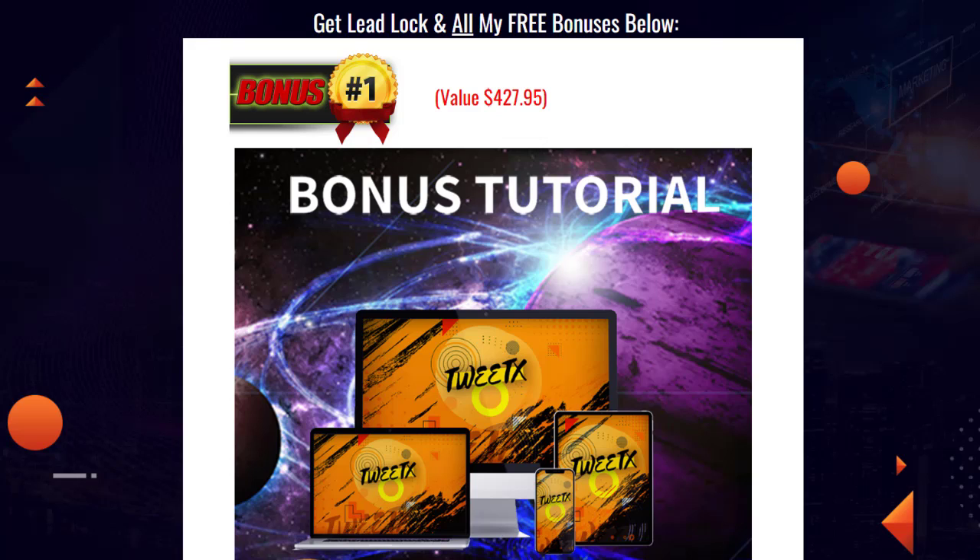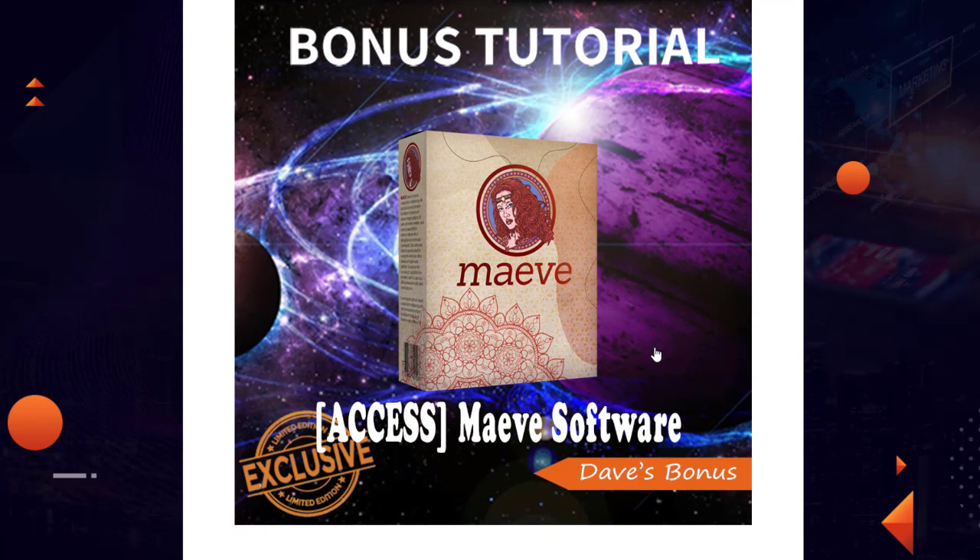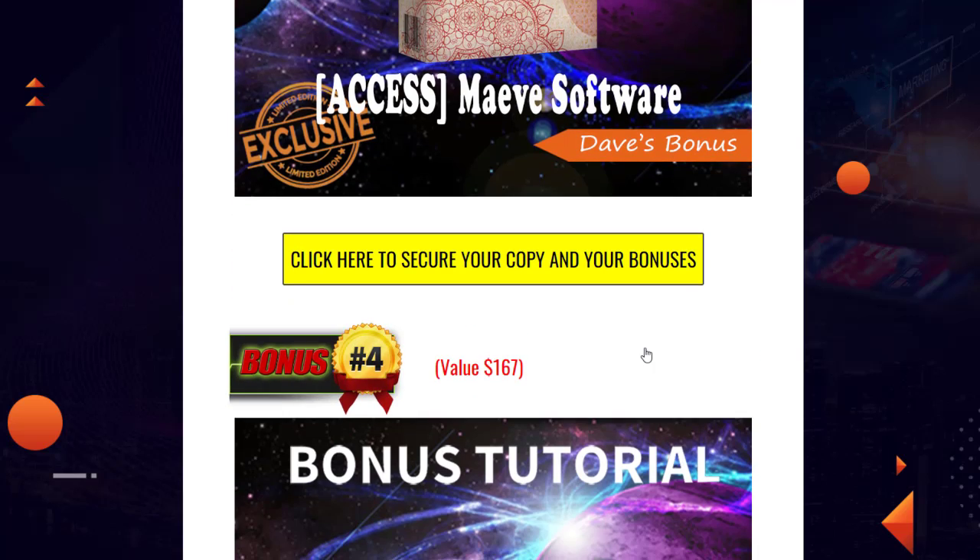The first bonus I'm giving you is TweetX, created by Red Reed. This is a product that works with Twitter — if you want to generate a following on Twitter, this is great for promoting affiliate or digital products and influencer marketing. Next is Vanquish by Jonah Armstrong, a software product for another marketing platform. Then there's Maeve, a Facebook software created by the Badass Gals — designed for Facebook marketing and lead generation.